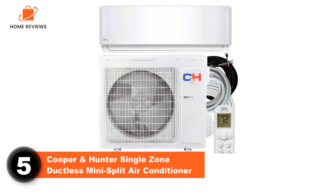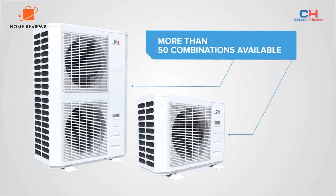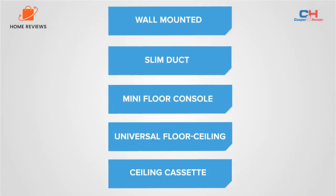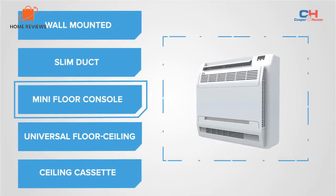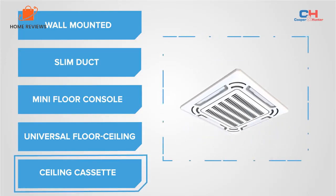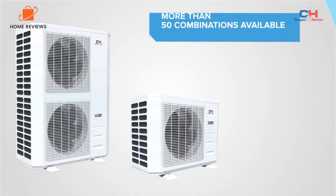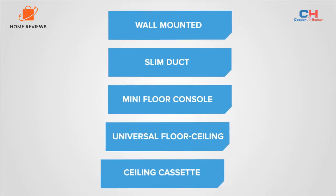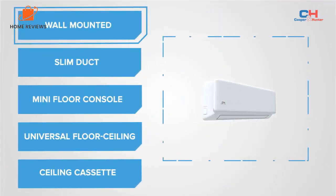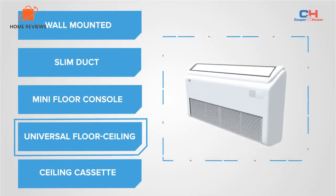Number 5: Cooper and Hunter Single Zone Ductless Mini Split Air Conditioner. Capacity: 36,000 BTU. Coverage: 2,000 square feet. If you're planning to install your ductless air conditioner in a large room, this model delivers 36,000 BTU per hour, making it powerful enough to efficiently cool spaces over 1,000 square feet. It can be used for both heating and cooling, operating in ambient temperatures between 5 and 122 degrees Fahrenheit, and it comes with a comprehensive installation kit.